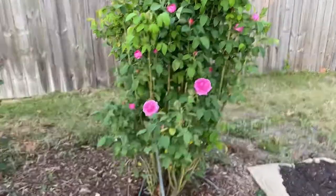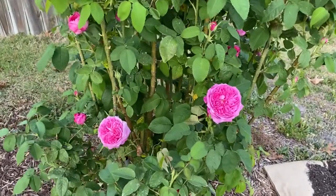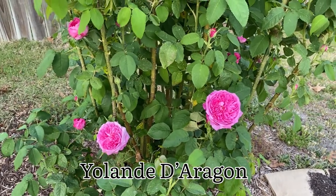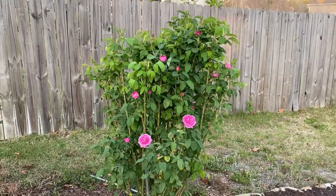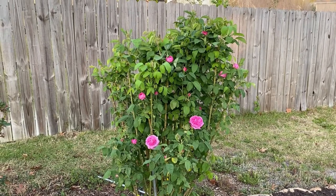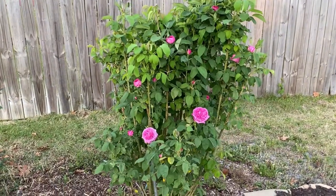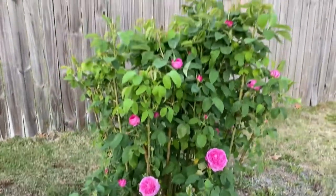The first blooms of 2022 in the garden. Usually it's this bush — this is Yolande de Aragon. If you want the spelling, I'll zoom into the name tag and try to put the link below. This is the only old garden rose I have. It's an own-root rose. I bought it from Palantyne in New York, and then my parents bought one from Palantyne as well. Then I took a cutting when we moved from New York down here to North Carolina. This is on its own roots.